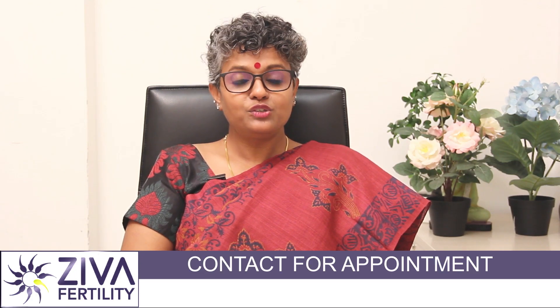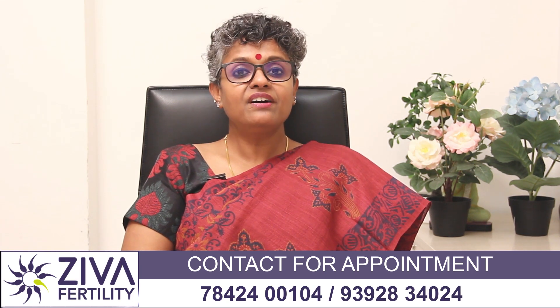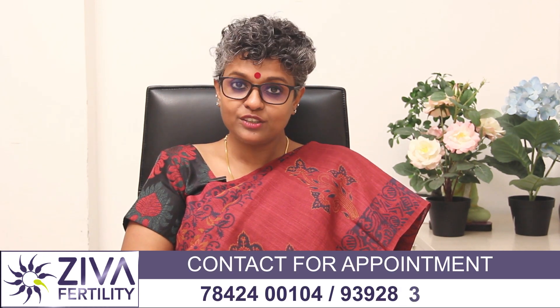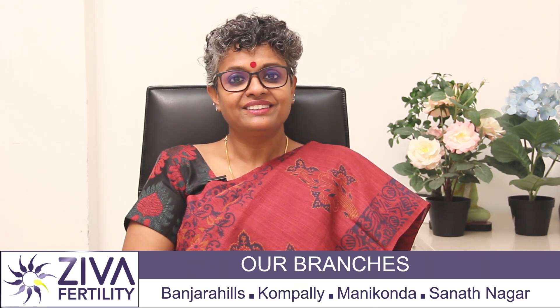Hello! This Christmas, New Year, and Sankrantri, Ziva Fertility offers you a 30% discount on IVF packages. To know more about this, please feel free to contact us on the numbers that you see on the screen, or visit your nearest Ziva Fertility Center. Thank you.